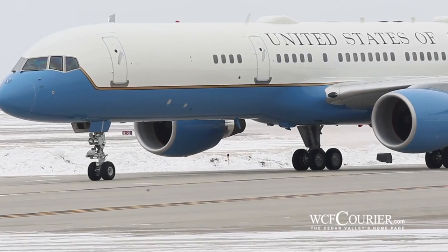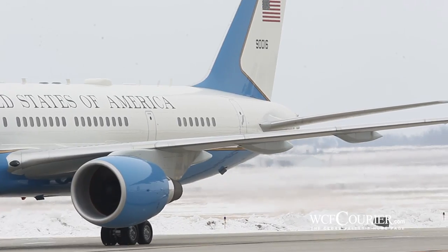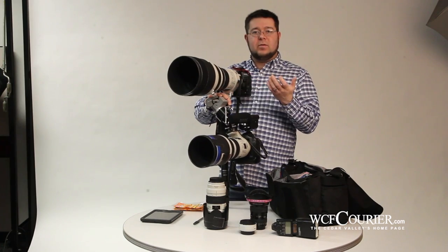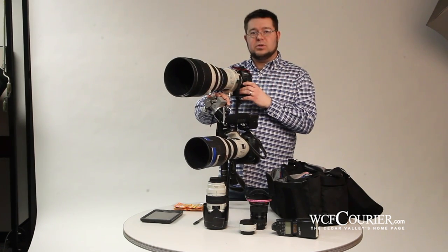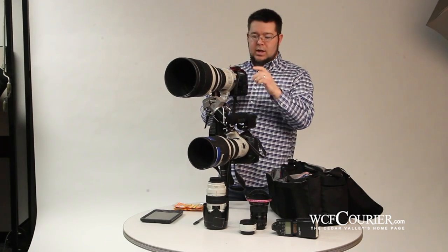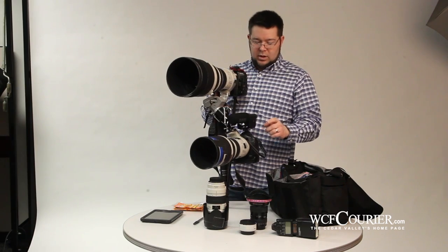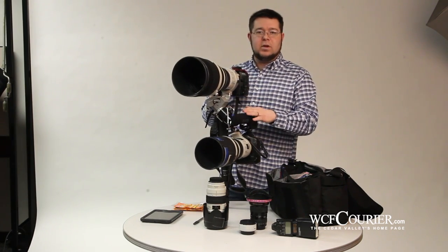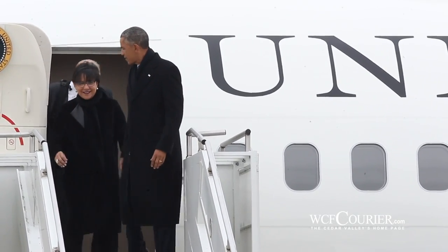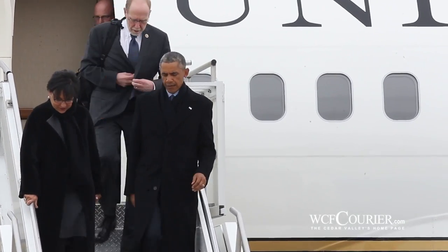I'm going to run down a little bit about what we're doing and the different equipment we're going to use today. This is what I'll be using to cover the president at his arrival on Air Force One to the Waterloo Regional Airport. It's going to be a 400mm lens combo with a Mark IV, and the 300-2.8 with a Mark IV that I'll shoot video with, so that I can concentrate on shooting stills while the video keeps rolling while I'm covering the president coming into his limo.